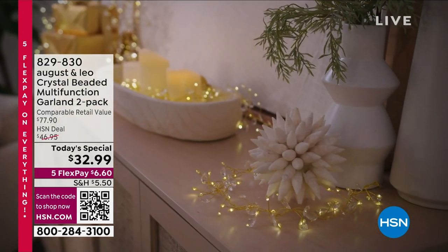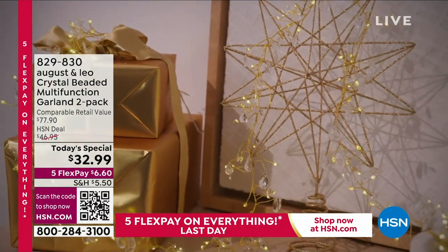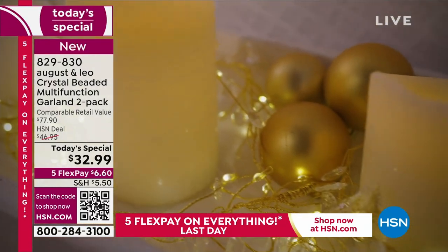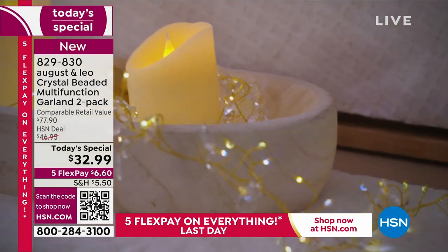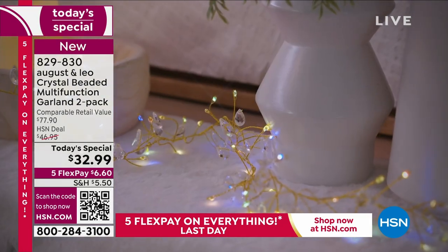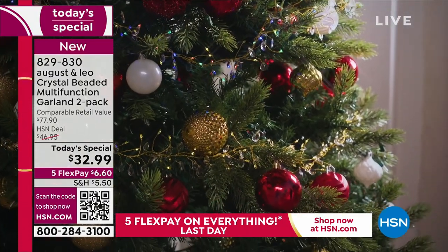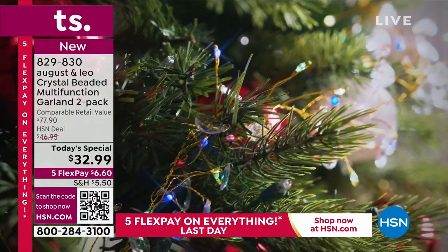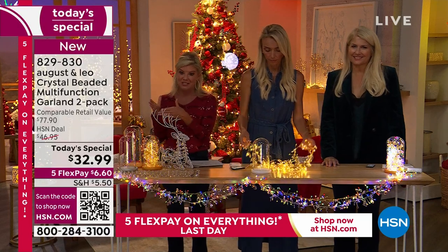This has been a number one customer pick from the day it's been launched. This is better than ever — it's all handcrafted. We've been talking so much about the faceted crystals; it is seven and a half feet of faceted crystals. Two remotes, and you have color changing for the very first time. We have the best price we've ever done. It would normally be $77; the HSN price is still outstanding at $46.95 for the set of two, but today it's $32.99.